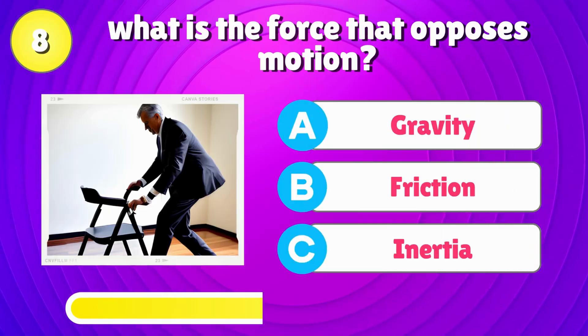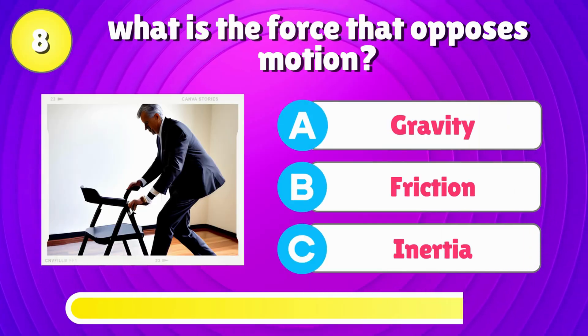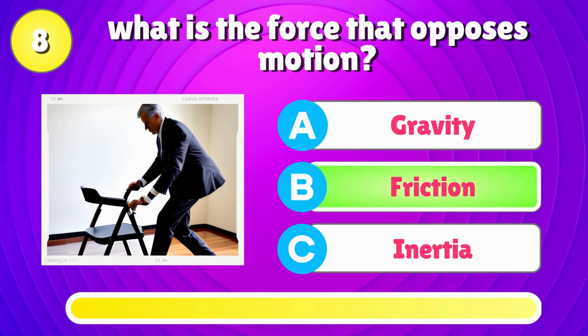What is the force that opposes motion? Correct answer is, friction.